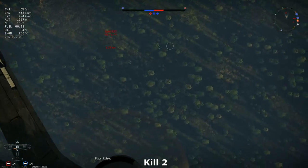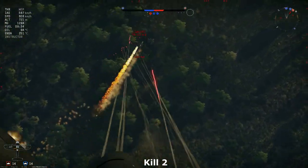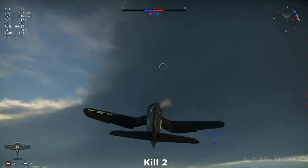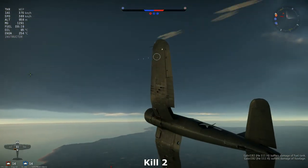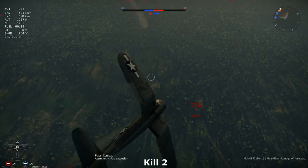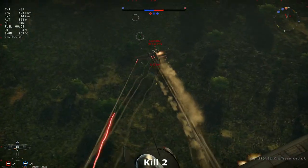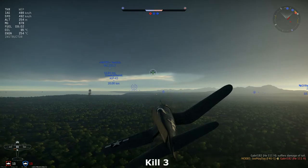Off we are to a dive. Firing machine guns, scoring hits — the left engine is on fire. Will he go down, or do we have to make another pass? Back up, and another pass it is. The fire is put out, but we score some more hits. Eventually he does go down — that is the third kill of the Corsair.